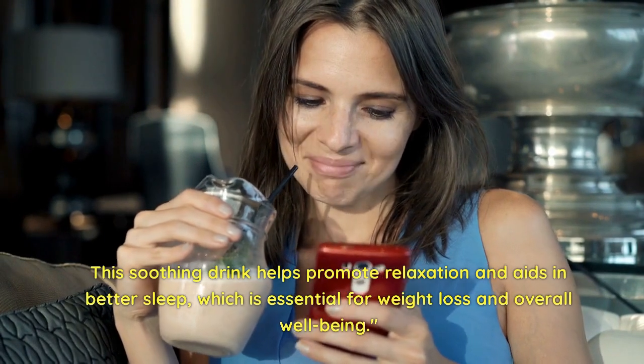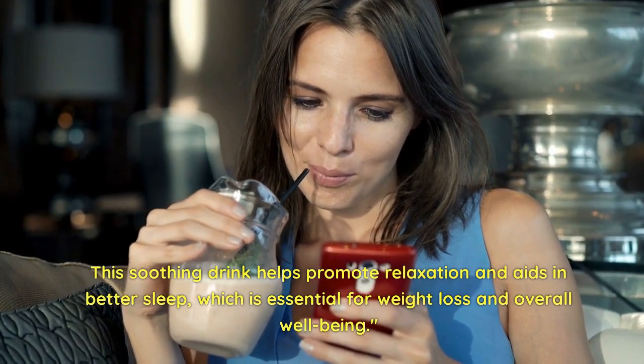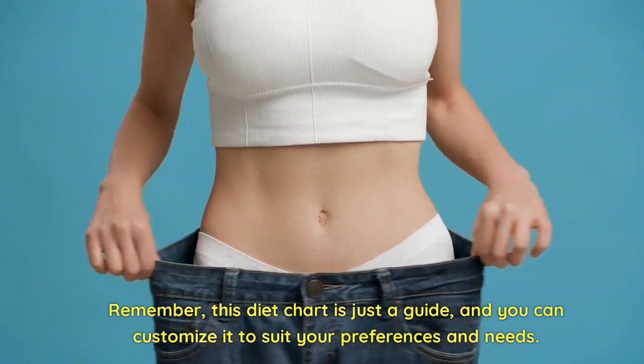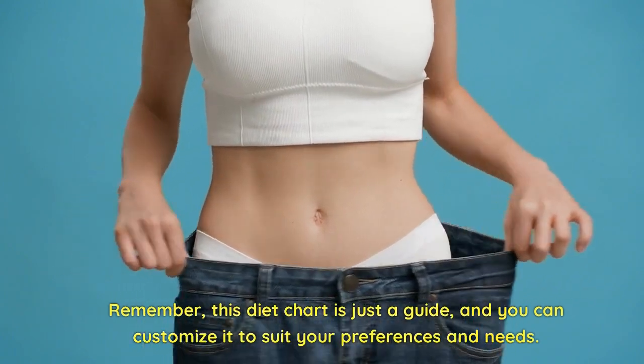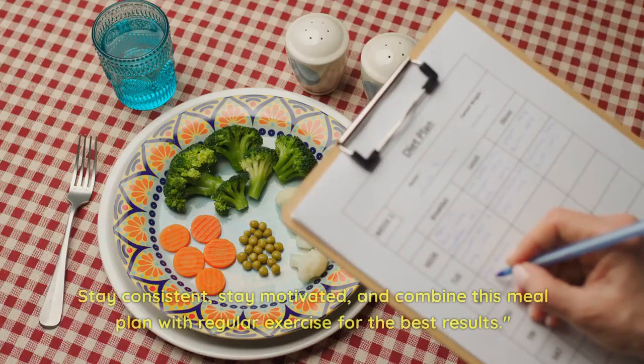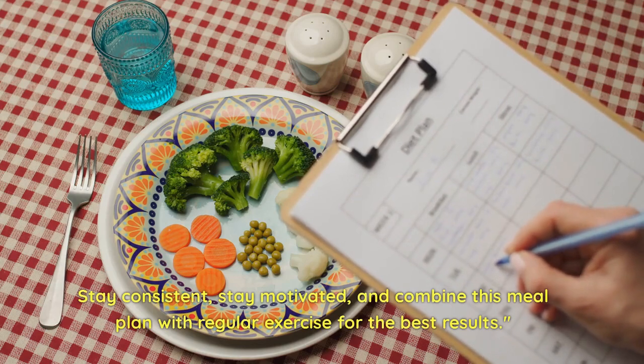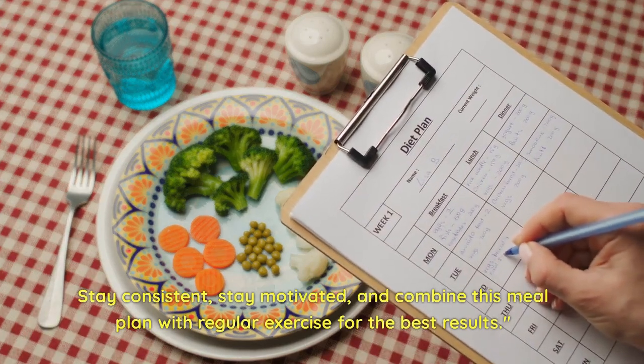Remember, this diet chart is just a guide and you can customize it to suit your preferences and needs. Stay consistent, stay motivated, and combine this meal plan with regular exercise for the best results.